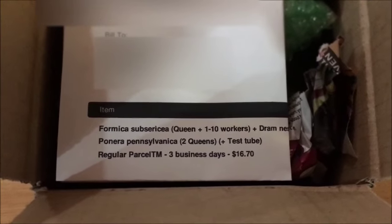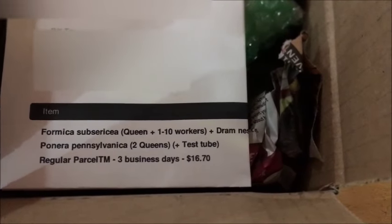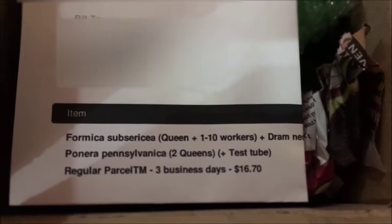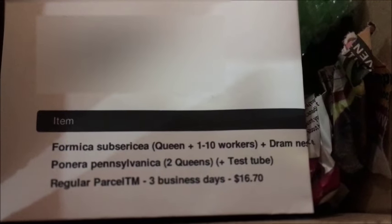It's my first time opening it. You can see there's a little stuff right there — it even shows what I ordered. That's the Formica Subcirica, the queen with workers inside a dram nest that they sell on their site, and Panera Pennsylvanica.